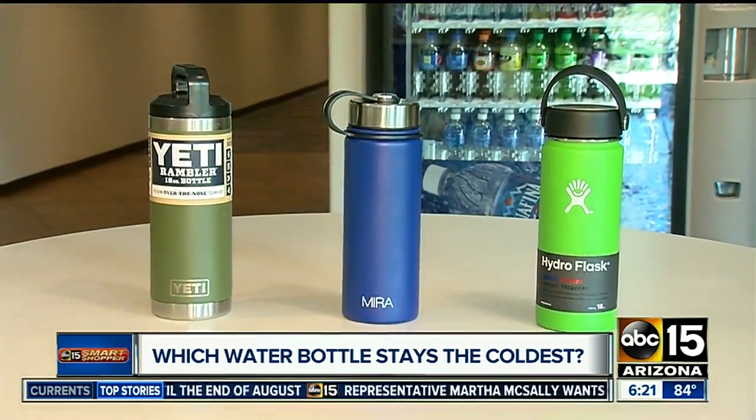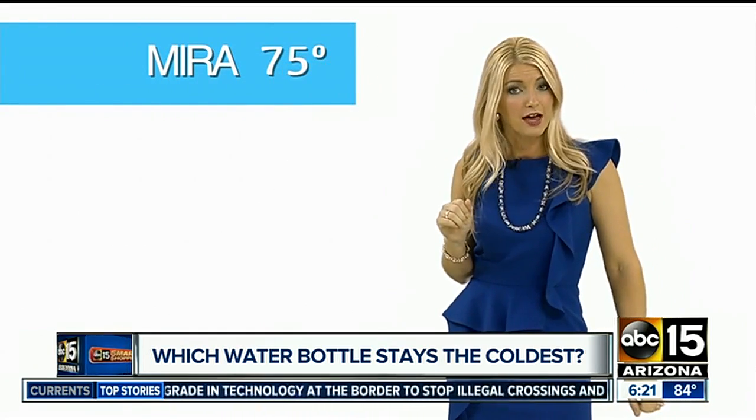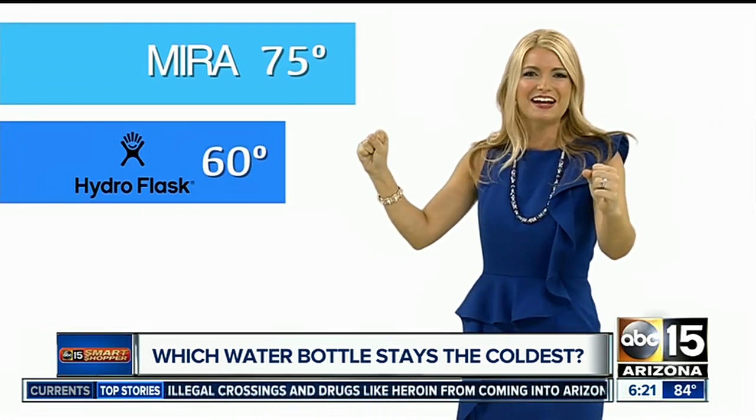So which bottle gets the title of being the coldest the longest? We created a bar graph to make it easy to understand. Coming in at 75 degrees, we've got the Mira — kinda toasty if you ask me. Things are really cooling down with the next one: the Hydro Flask comes in at 60 degrees.